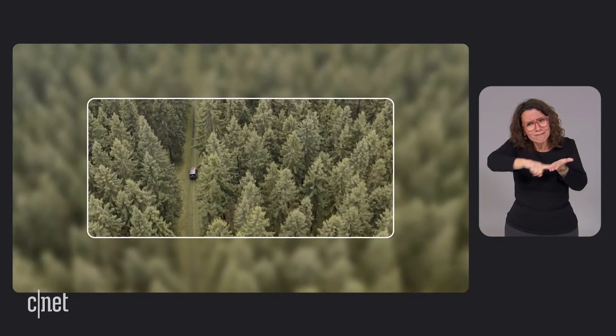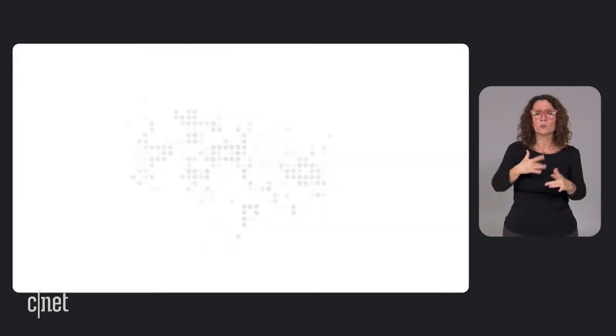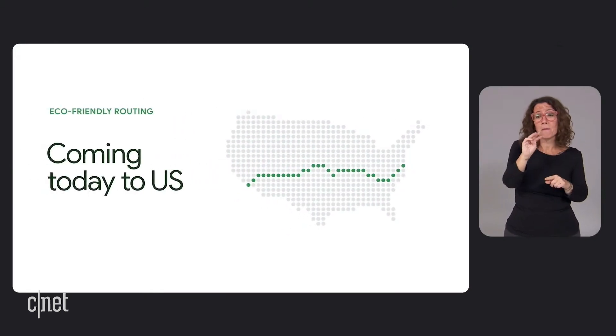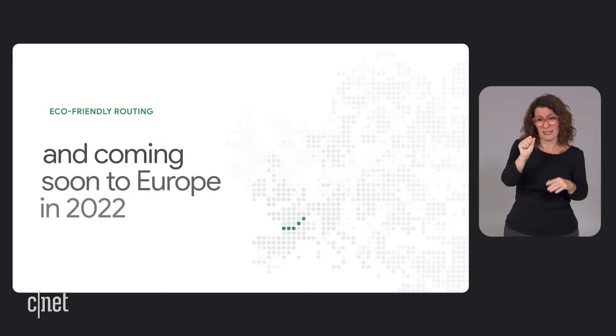So we've been exploring ways Google products and technology can provide solutions that reduce the carbon impact of cars and trucks. As a first step, we've been building a new feature that helps drivers get from point A to B more sustainably. And I'm excited to share that eco-friendly routing on Google Maps starts rolling out today in the United States and will launch in Europe in 2022.